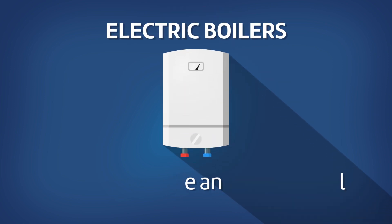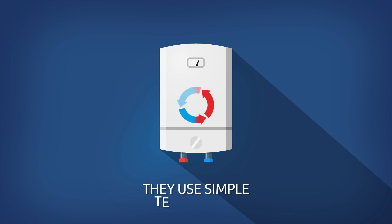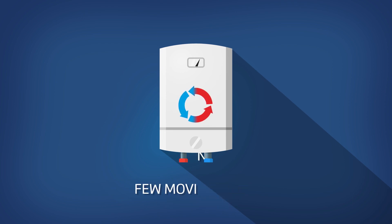Electric boilers are clean, 100% efficient, easier to install and economical to run on Guernsey Electricity's superheat tariff. They use simple technology and have few moving parts.